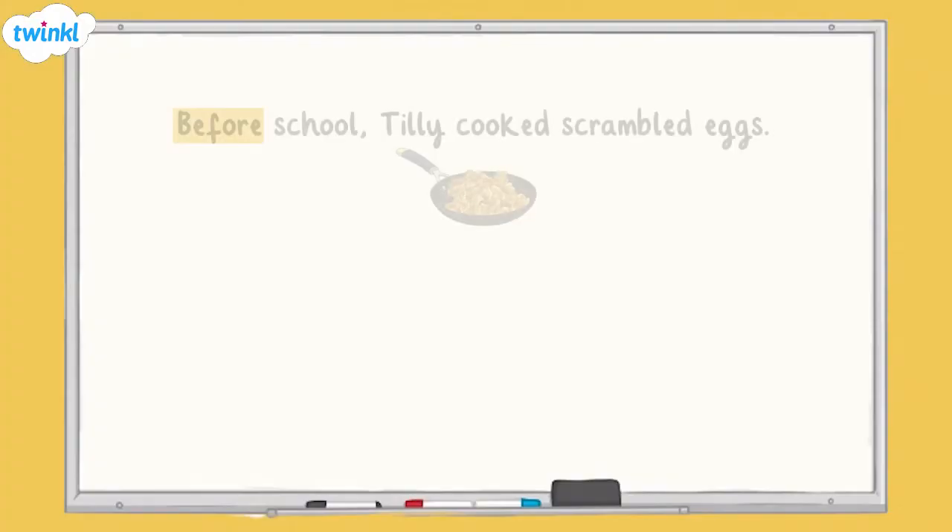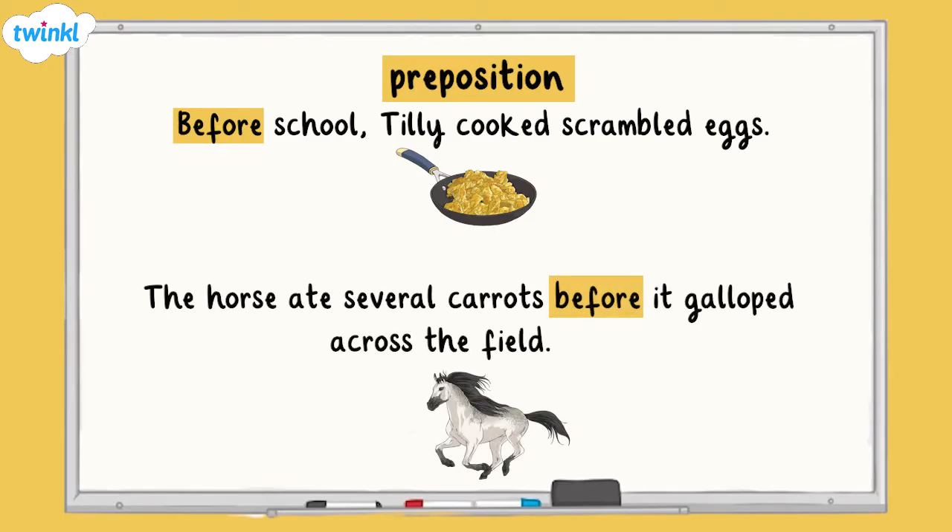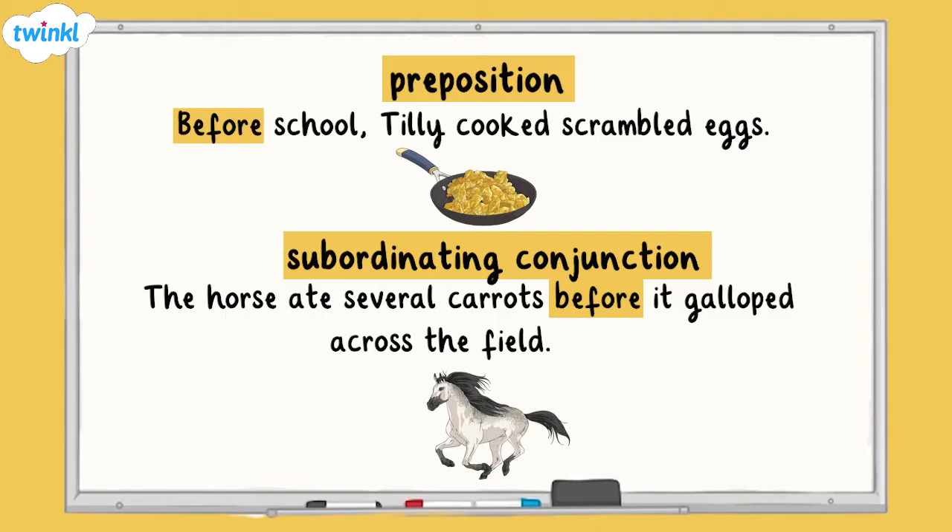Some words such as after, before, or until can be used as either a preposition or a conjunction. Their position within the sentence can alter. For example: 'Before school, he cooked scrambled eggs' — here 'before' is a preposition as it comes before a noun. 'The horse ate several carrots before it galloped across the field' — here 'before' is a subordinating conjunction because it starts a subordinating clause.